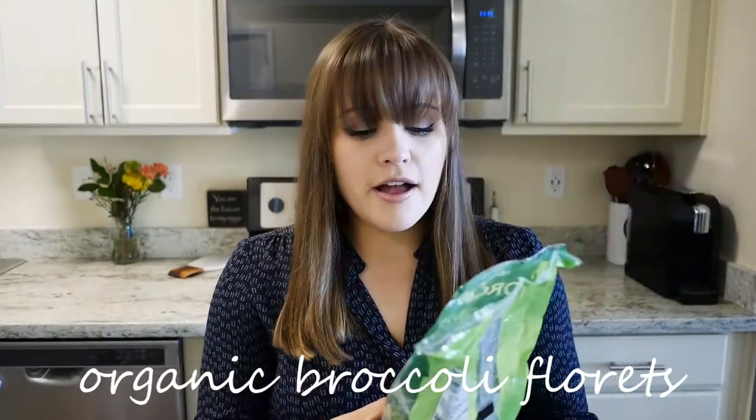Another favorite veggie from Trader Joe's is their bagged broccoli. I love it because it's so convenient — the florets are almost bite-sized, and once you cook them up they're perfectly bite-sized. It's really easy to pair broccoli and riced cauliflower with your meal. When you're first starting keto and you're hungry, you want easy, convenient, quick food, and these are great options for getting veggies into your diet.